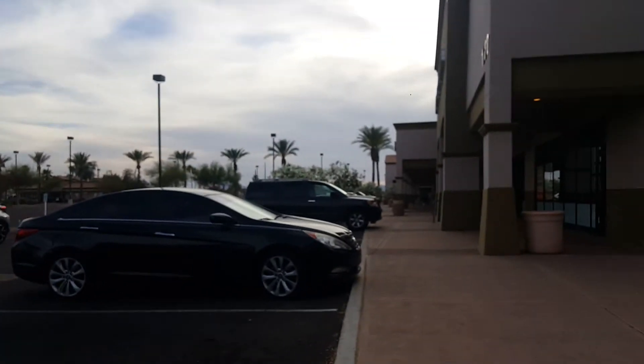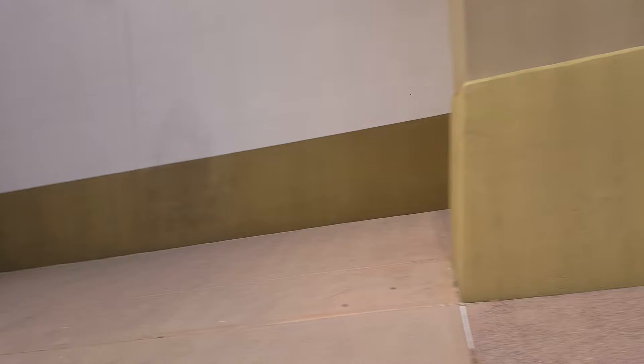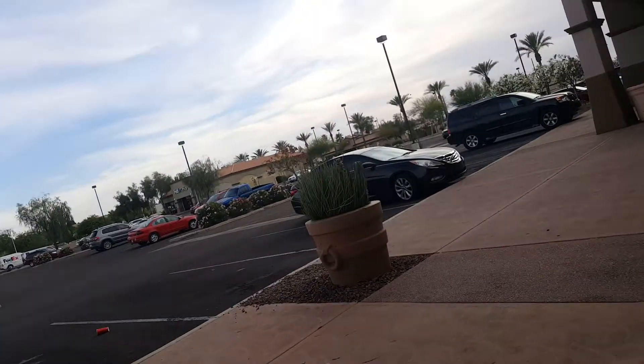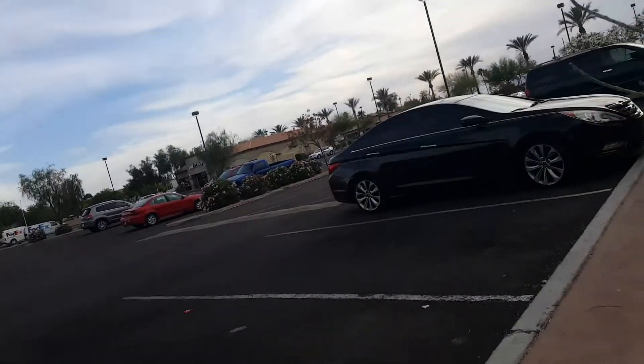Over here is Bashas', which is an Arizona grocery store — it does not exist in other states, though there is one in California. It's a very old Arizona grocery store; their first store opened around 1954, sometime in the 50s. They have closed several stores, and this one recently closed, so I'll probably be filming that too.